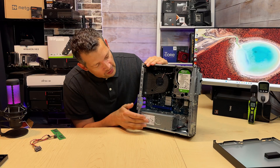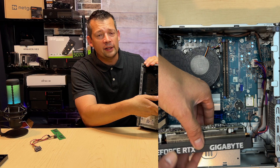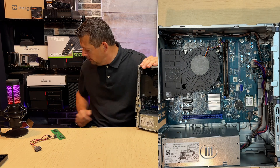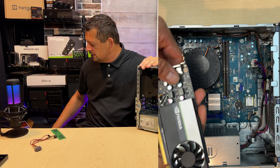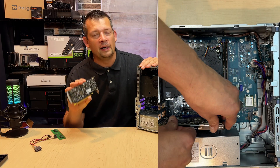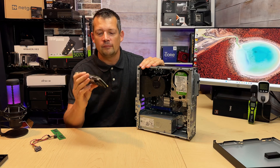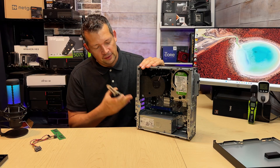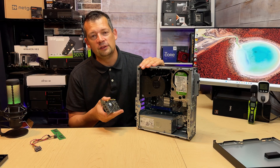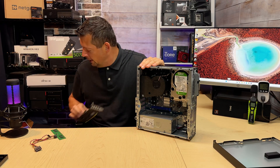Now let's look at the PCI slot placement. It's conveniently placed at the bottom, which means you cannot fit a dual-slot video card — it's impossible. You'll have to use a single-slot card. Probably the highest-performing single-slot card right now is the NVIDIA T1000. I made a video on which is the best video card for these cases — feel free to watch that — but a single-slot card is your best option.